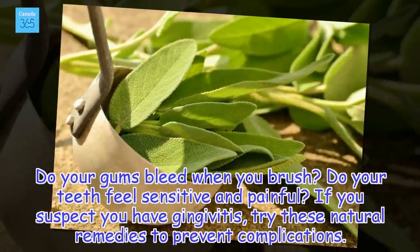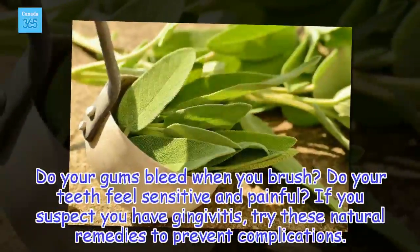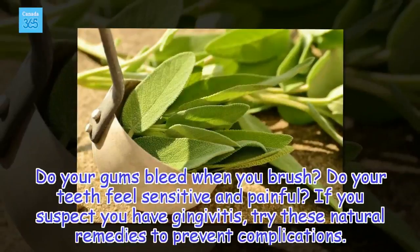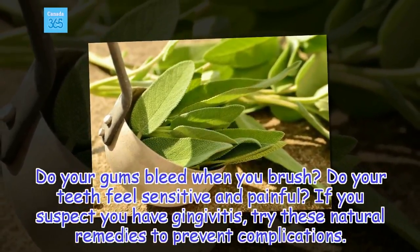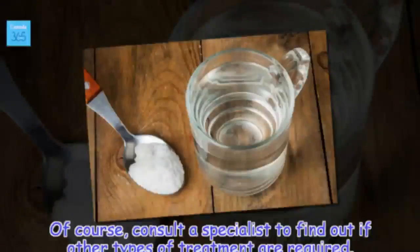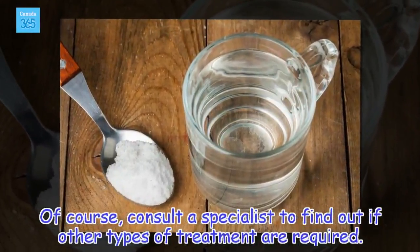Do your gums bleed when you brush? Do your teeth feel sensitive and painful? If you suspect you have gingivitis, try these natural remedies to prevent complications. Of course, consult a specialist to find out if other types of treatment are required.